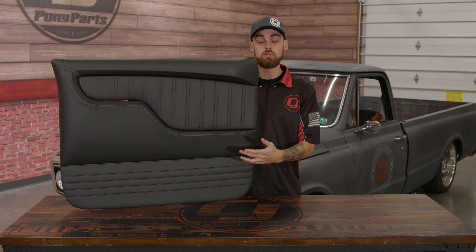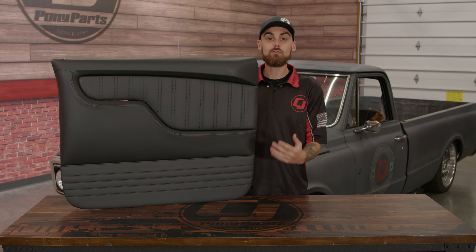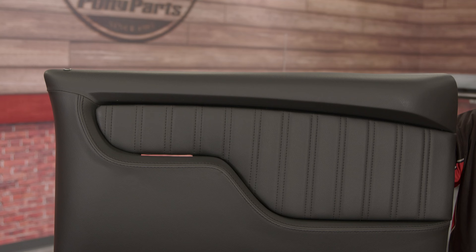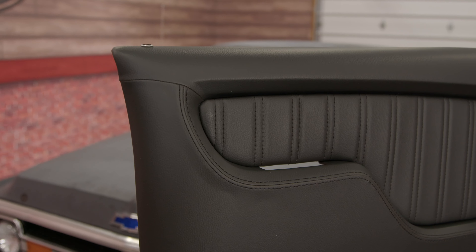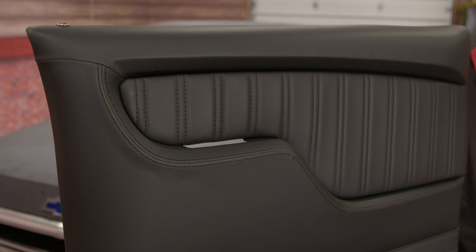If you have a 67 to 72 Chevy C10 and you haven't updated that interior yet, then definitely do so, but use TMI products when you do. Now, this is a TMI door panel for the 67 to 72 Chevy C10, and these are possibly the best quality aftermarket door panels that you are going to find for your truck.